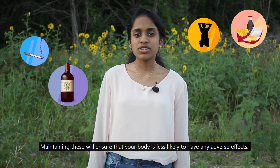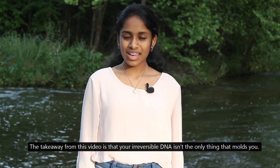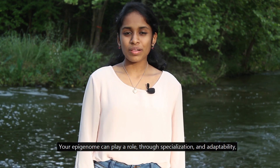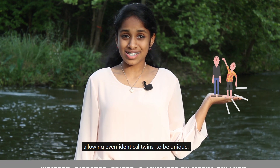Maintaining healthy habits will ensure that your body is less likely to have any adverse effects. The takeaway from this video is that your irreversible DNA isn't the only thing that molds you. Your epigenome can play a role through specialization and adaptability, allowing even identical twins to be unique.